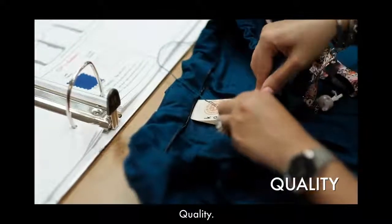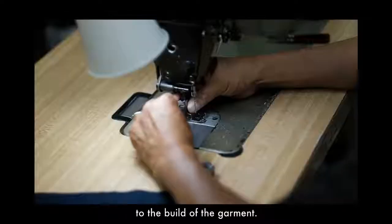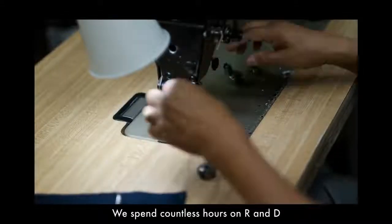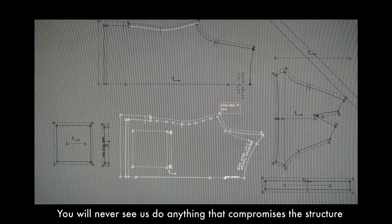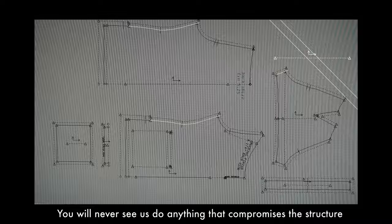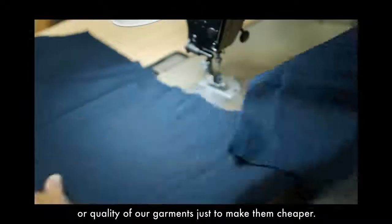Quality. Our attention to detail extends beyond design, to the build of the garment. We spend countless hours on R&D, developing the best way to build our products. You will never see us do anything that compromises the structure or quality of our garments, just to make them cheaper.